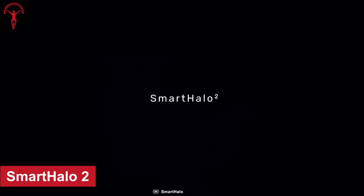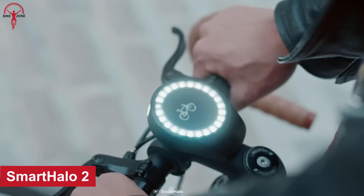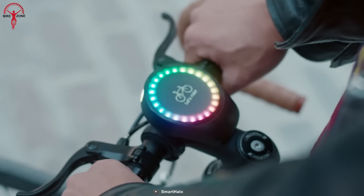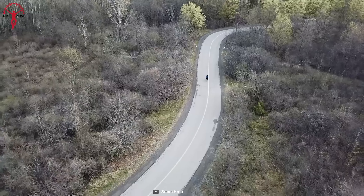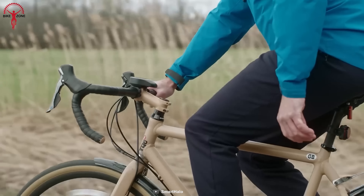The SmartHalo 2 is a versatile all-in-one device that attaches to your bike and offers a wide range of features designed to make your cycling experience more enjoyable and secure.